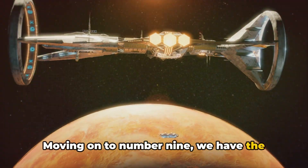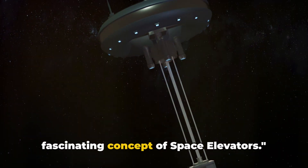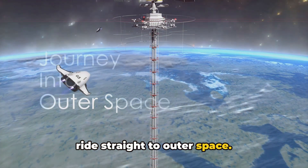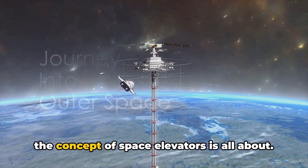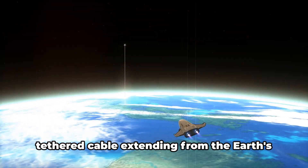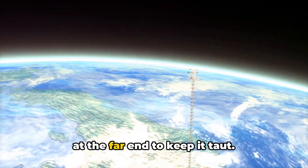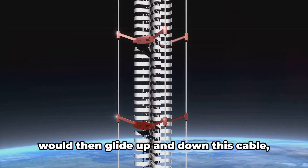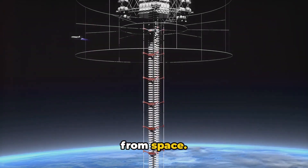Moving on to number nine, we have the concept of space elevators. Imagine if you could take an elevator ride straight to outer space. In theory, a space elevator would be a tethered cable extending from the Earth's surface into space, with a counterweight at the far end to keep it taut. Elevator cars, powered by magnetic levitation or other forms of propulsion, would then glide up and down this cable, transporting people and payloads to and from space.